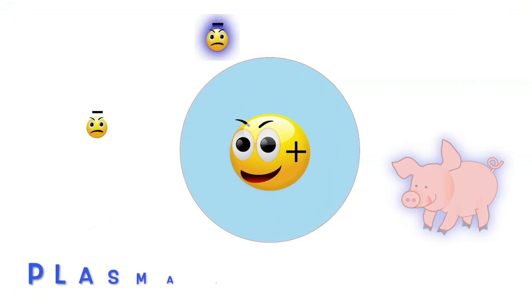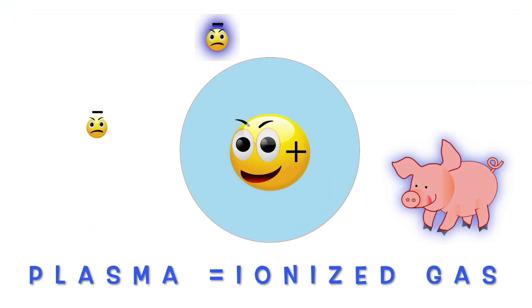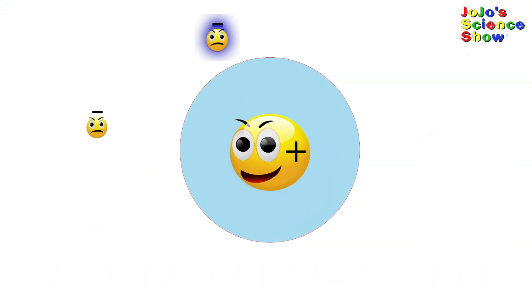Now the gas is a plasma, because remember, a plasma is an ionized gas. This electron now has a lot of energy and is excited, and it gives off this excess energy by glowing as the light we see, and relaxes back down into the orbital. So to create a plasma, you generally need high voltage and high energy.